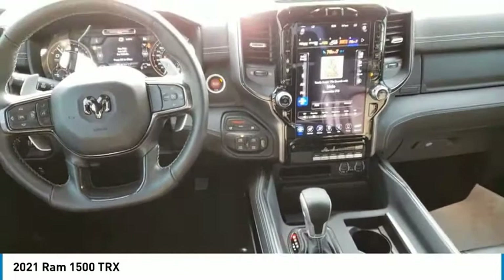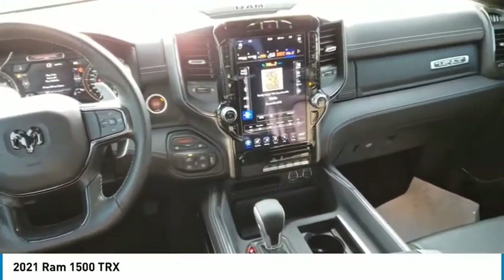Stability control, daytime running lights, engine immobilizer. Come see the car for yourself.